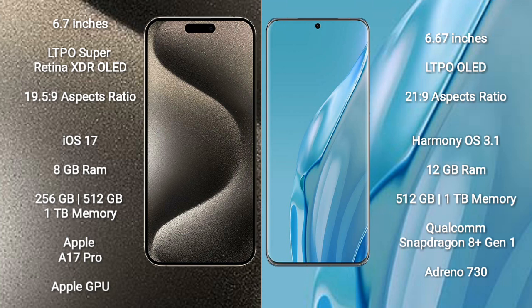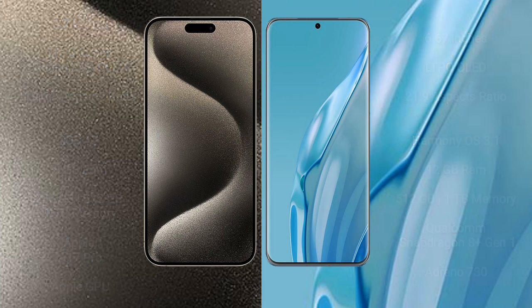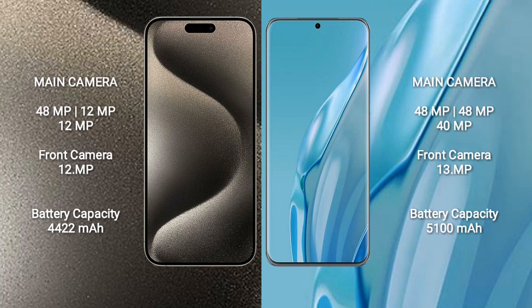Huawei P60 Art comes with 12GB RAM and 512GB or 1TB internal storage, Qualcomm Snapdragon 8 Gen 1 Processor and Adreno 730 GPU. iPhone 15 Pro Max features a rear triple camera setup of 48MP plus 12MP plus